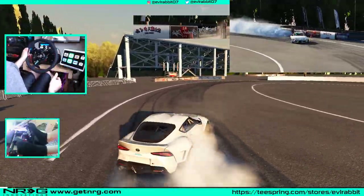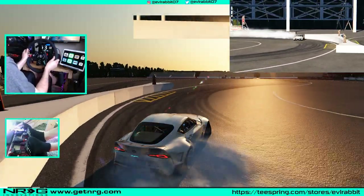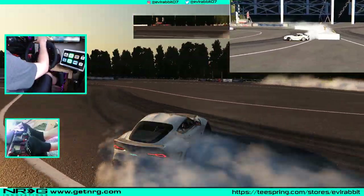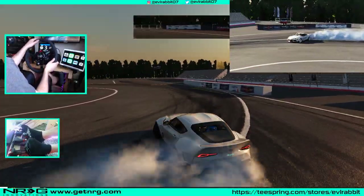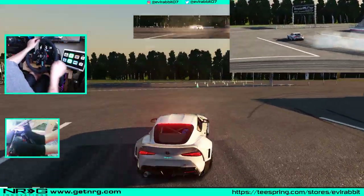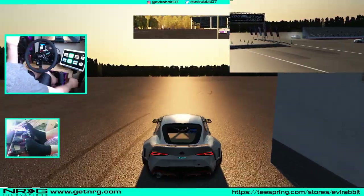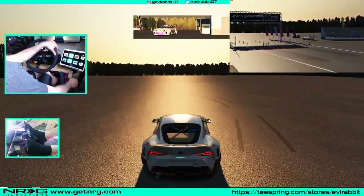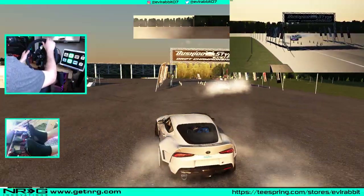It just messed this whole run up. You make a bad initiation — no one watch this run. Everybody's watching it from bird's eye view too. Is that a wall tap? I'm not even trying to run line on this one. That was ugly in every sense of the word. It happens.